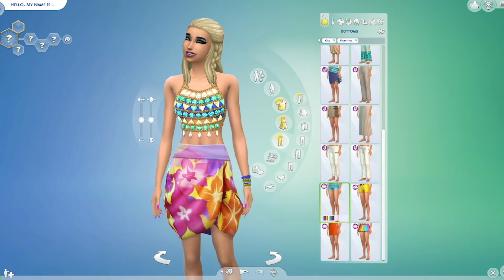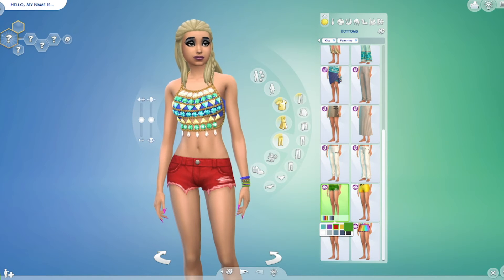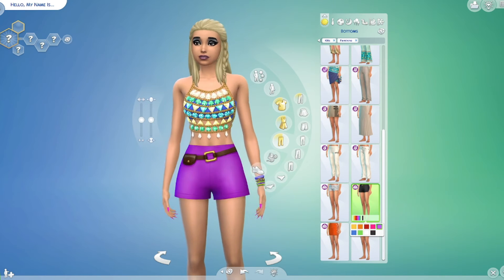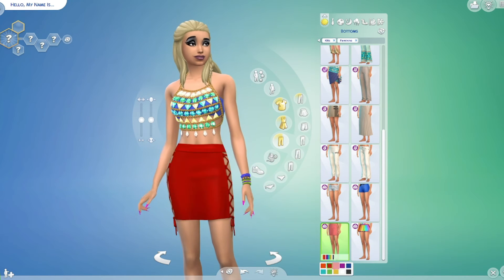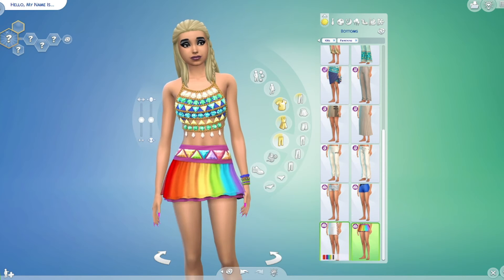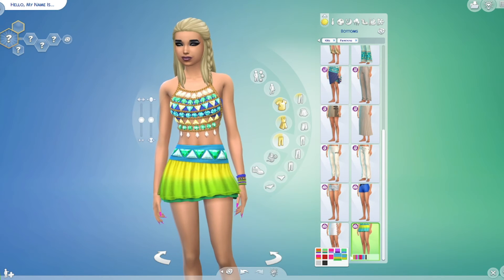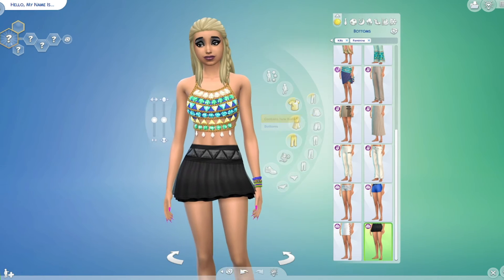Moving down, we have these shorts right here and they come in a variety of different colors. Then we have these shorts which are really cute. One thing that's great is it seems like everything can match — you can match the tops with the shorts, so it seems like it all goes together. I think these two would look cute together — that's one thing that is really sweet.